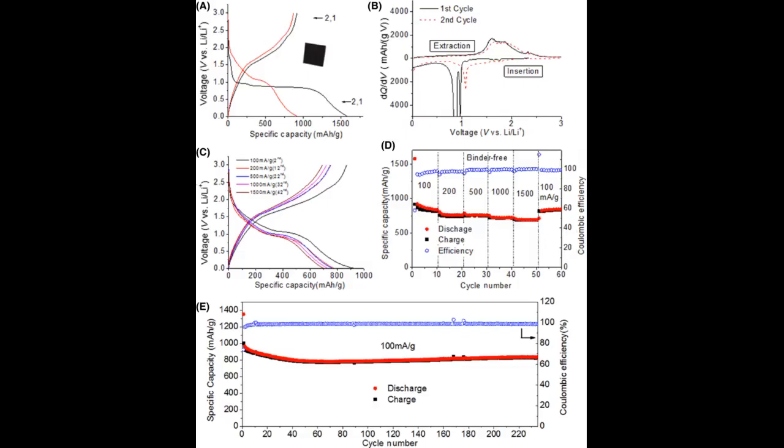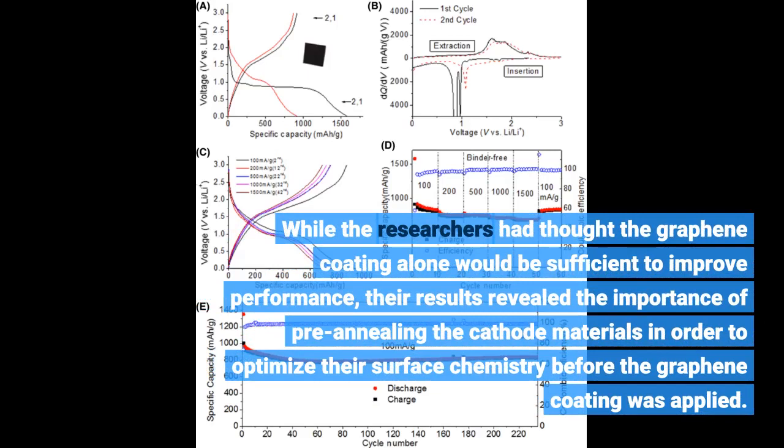While the researchers had thought the graphene coating alone would be sufficient to improve performance, their results revealed the importance of pre-annealing the cathode materials in order to optimize their surface chemistry before the graphene coating was applied.